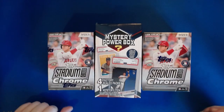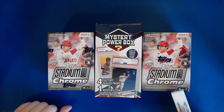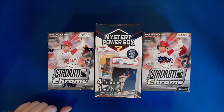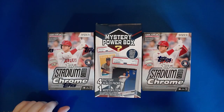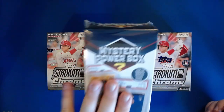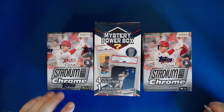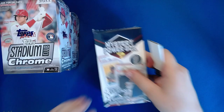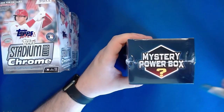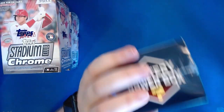Today I have two blasters of 2022 Stadium Club Chrome, which is a relatively new product that just came out a few weeks ago, and a mystery power box that was on the shelf at Walmart. I don't have terribly high hopes for it, but there are four factory sealed packs and a chance for some graded cards. This pack feels significantly heavy so I figured we'll pick it up and see if we can get a graded card out of it. We'll start with that box since I don't have the highest hopes for it, and then we'll get into the 2022 Stadium Club Chrome which is the real reason for the break.